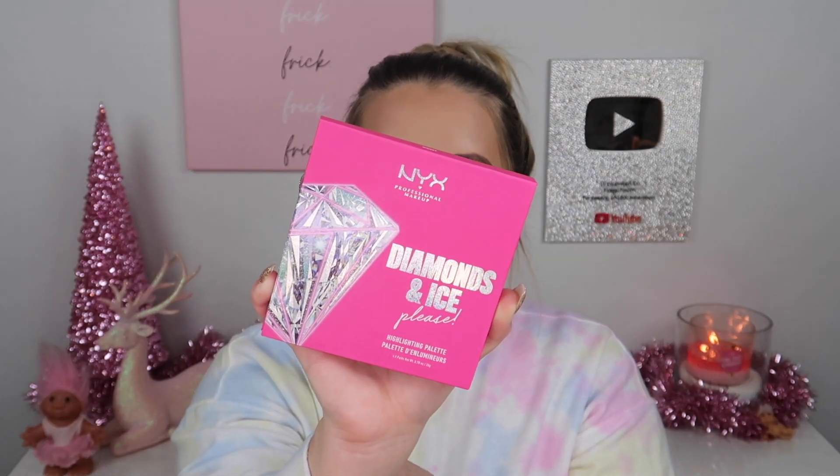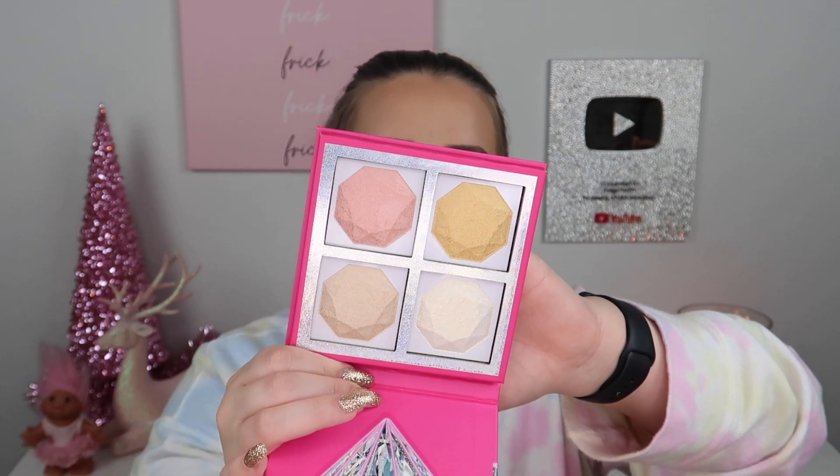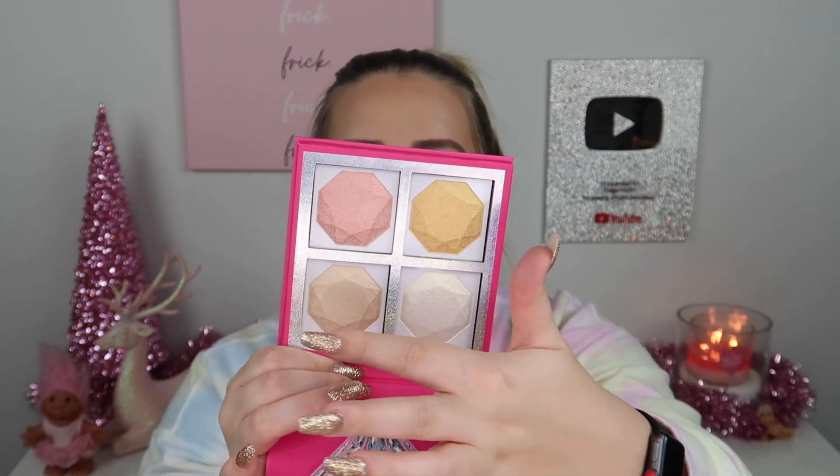I also picked up the NYX Diamonds and Ice Please Highlighting Palette — I'm pretty sure it's new. The packaging is so cool, even Jarvis commented on it. Inside there are four different highlighting powders. One shade is probably a no-go for me, but the bottom two and the pink shade look really pretty. I don't think I've tried anything new from NYX in years.